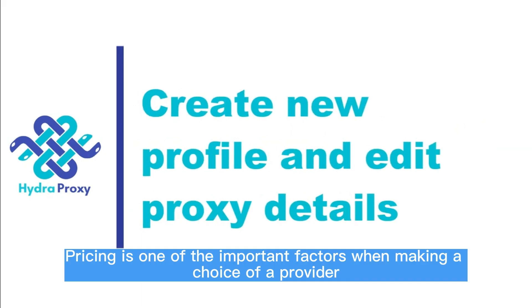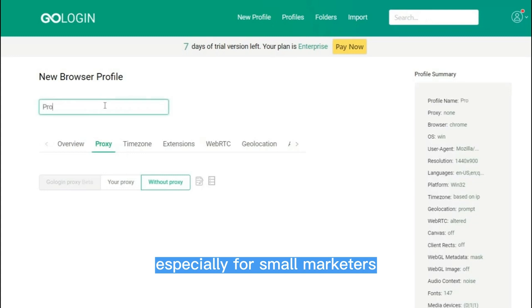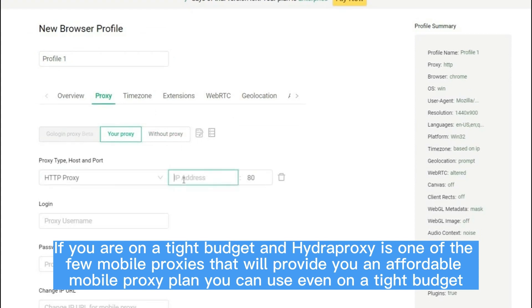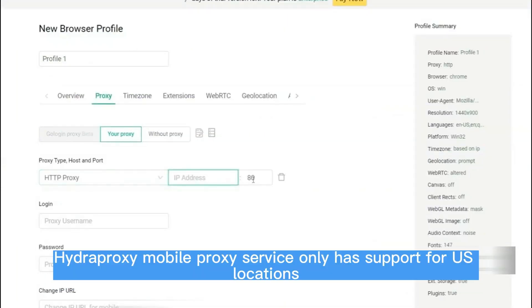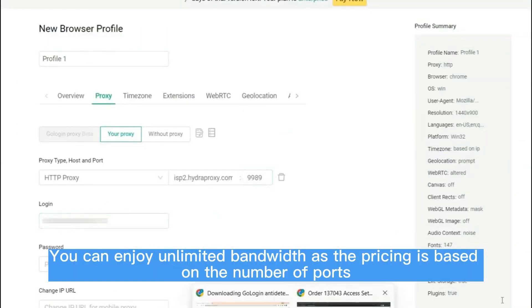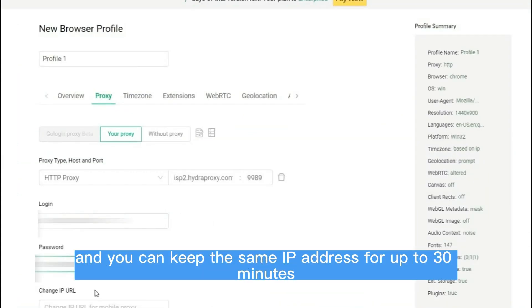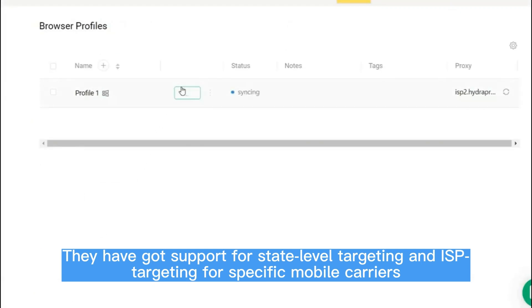6. HYDROPROXY. Pricing is one of the important factors when making a choice of provider, especially for small marketers. If you are on a tight budget, HYDROPROXY is one of the few mobile proxy services that will provide an affordable mobile proxy plan. HYDROPROXY's mobile proxy service only has support for U.S. locations. You can enjoy unlimited bandwidth as the pricing is based on the number of ports. This service supports IP rotation, and you can keep the same IP address for up to 30 minutes. They also have support for state-level targeting and ISP targeting for specific mobile carriers.